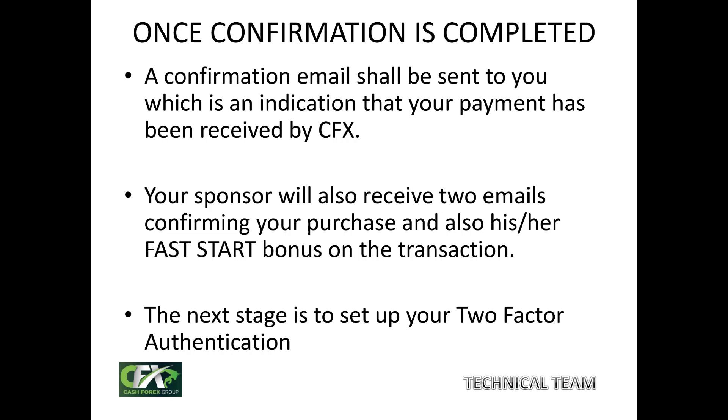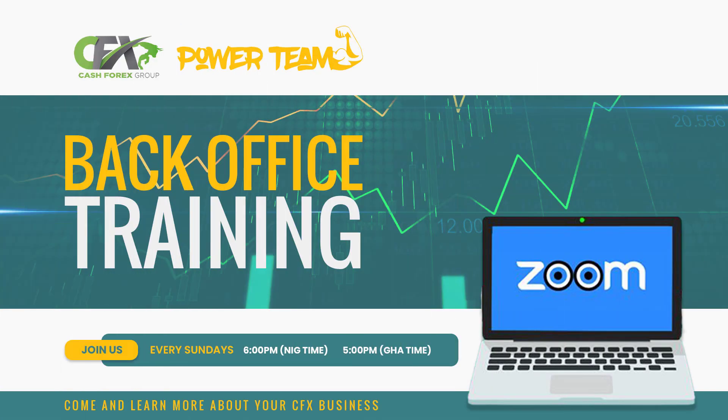You will now proceed to the next step: setting up your two-factor authentication, which will be covered in the next video. We thank God for another wonderful session on the CFX business today. Join us next Sunday, Nigerian time 6pm, for another interesting episode. Special thanks to our leader Pastor Mike, the first CFX African director, all other leaders, and the technical team working behind the scenes. Remember: we learn by learning, and we learn better only when we learn always. See you next week.